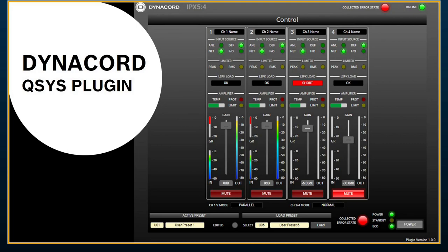IPX amplifiers utilize Dante and AES-70 for control, so we can play well with other manufacturers. We also noticed that Q-SYS is a popular proprietary platform, and we've developed a specific plug-in for IPX amplifiers. Not all manufacturers have a plug-in as intuitive as this; we've implemented it in several high-end installs. It's pretty seamless to use. If Q-SYS is the standard you're accustomed to and you want to use IPX, you can certainly do that with ease.